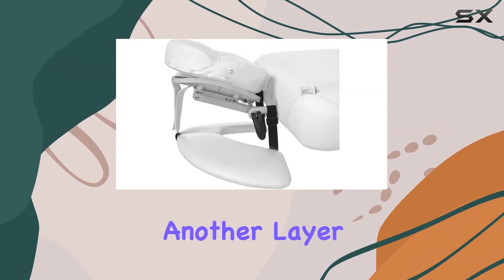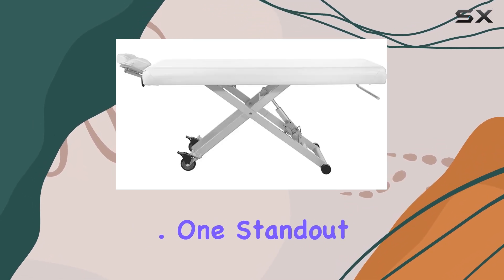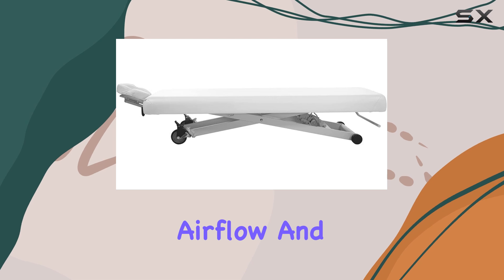The adjustable headrest adds another layer of comfort, allowing clients to find their perfect position easily. One standout feature is the breath hole, which is essential for clients when they're lying face down during treatments, ensuring optimal airflow and comfort.